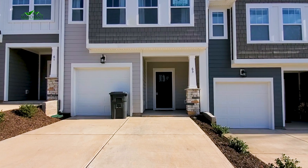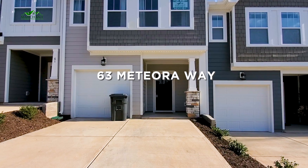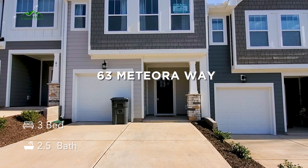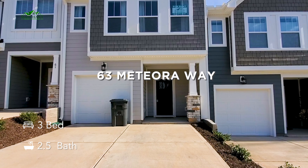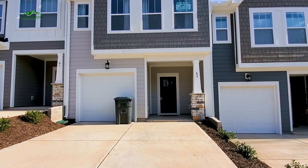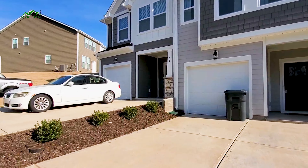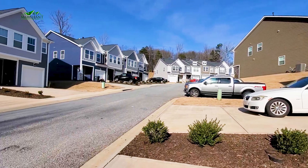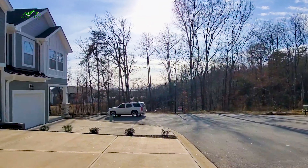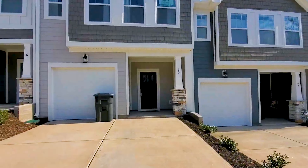Hey y'all, it's Brandi with Marchant Property Management. Today we're at 63 Meteor Way. This is a beautiful three-bed, two-and-a-half bath townhome. Nice new construction here, great neighborhood. You're tucked quietly off of Wade Hampton and 291, so you've got tons of shopping and dining right at your fingertips. Beautifully quiet out here. Let's go take a look inside.